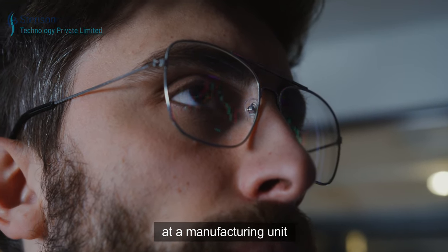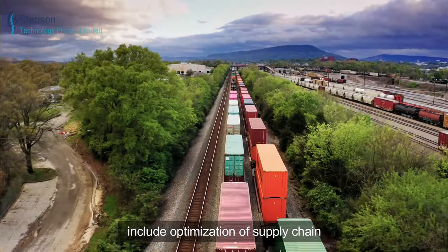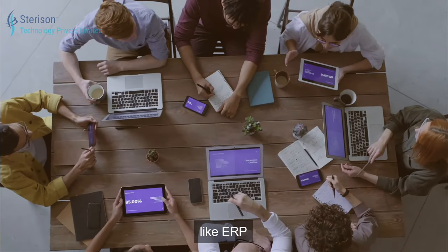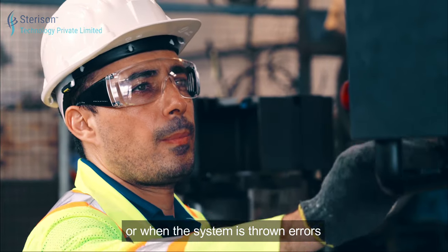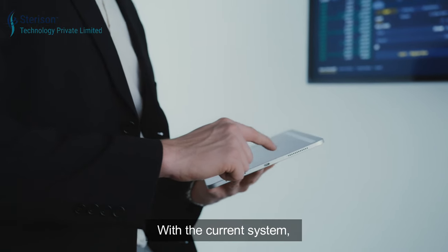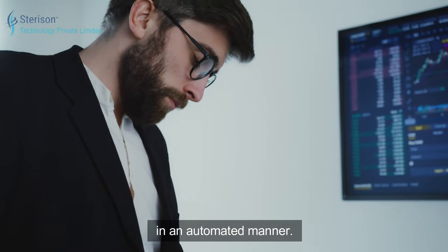This is Sam and he's the manager at a manufacturing unit. His responsibilities include optimization of the supply chain and managing huge data like ERP. Often he faces issues when the machinery stops working or when the system throws errors that affect the production. With the current system, Sam is unable to track breakdown incident data in an automated manner.